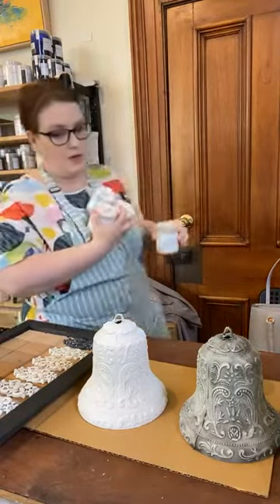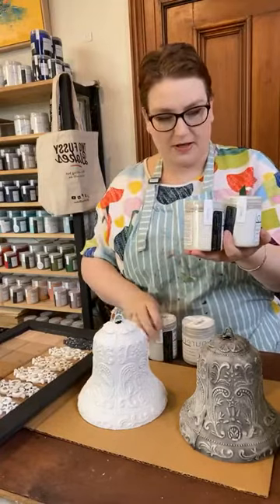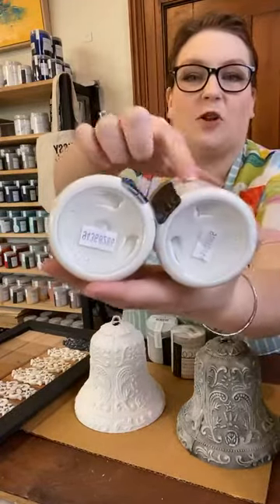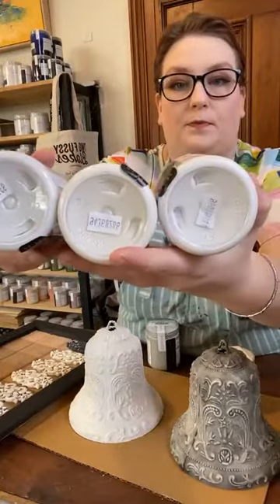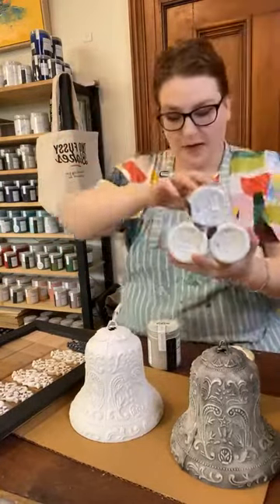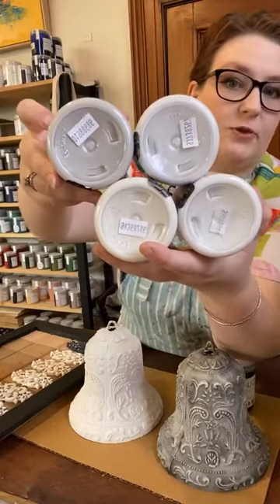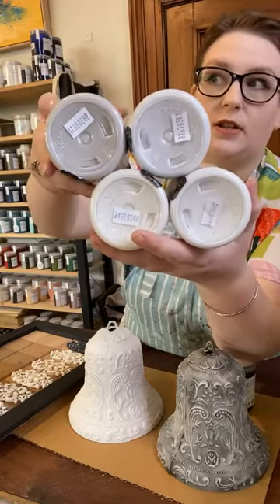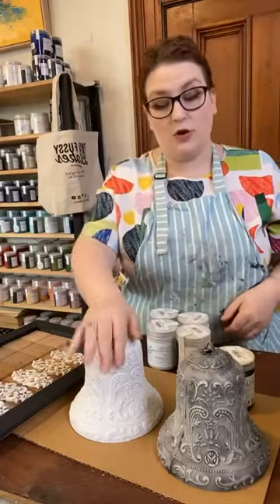On my shelf I have Snow, Cotton — which has a slight yellow tinge — and Cloud, which has a slight gray base. Then Macadamia, which is still quite gray-based but a lot darker. So we've got Snow at the bottom, Cotton, Cloud on top, and Macadamia — those are the whites in the range. Today I've used Cloud, and I painted these two bells about three weeks ago.